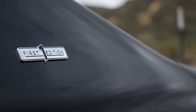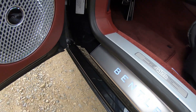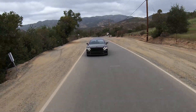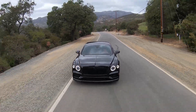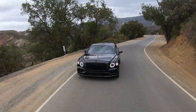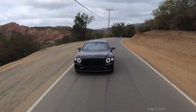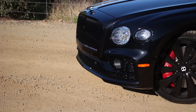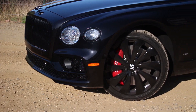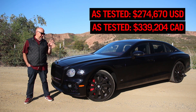It also has my favorite option — the Naim sound system — which is fantastic even to my race car-abused ears. As well, this one has a very important option, the Bentley Dynamic Ride with all-wheel steering, which is very useful in a car this big. Naturally, it has the black line specification because it is murdered out. There are a couple of other options, like the wireless phone charger and the red brake calipers. As tested, this is $274,670 US. In Canada, I think it's about $339,000 as tested.